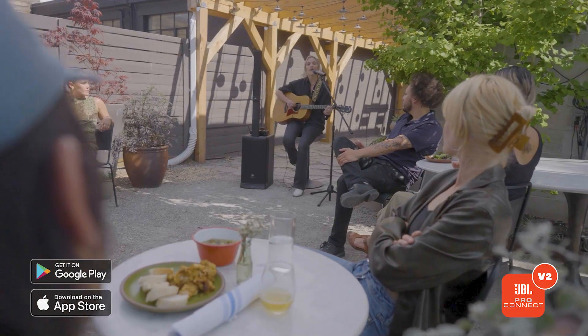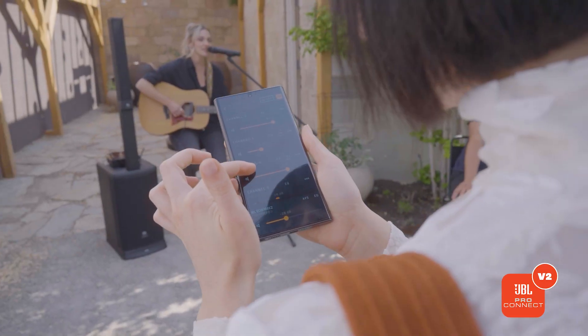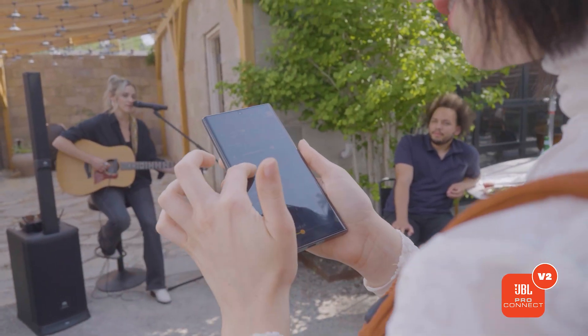The JBL ProConnect app is available on iOS and Android on their respective app stores, for both mobile and tablet. Getting started is really easy — you simply pair to your speaker through the LCD. The speaker will ask ProConnect to verify a secure PIN, meaning only your device is paired to that speaker. Once done, it's two clicks and you're up and running, paired to that app forever, or until you tell it not to be. Two clicks and you're connected, ready to rock.